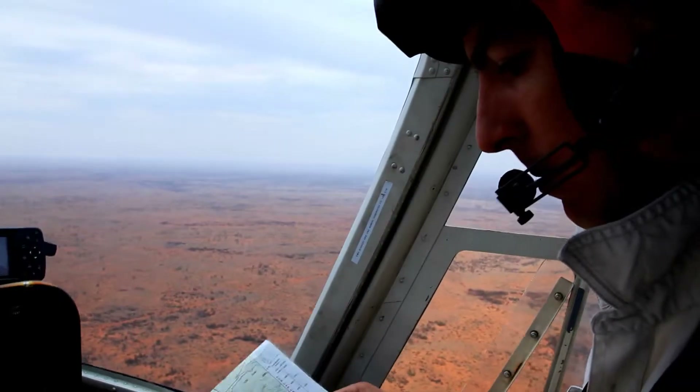When flying into Alice Springs, I always carry a current VTC. Your VNC won't cover all the reporting points and you may be required to report via a point, so make sure that you've got a current VTC.